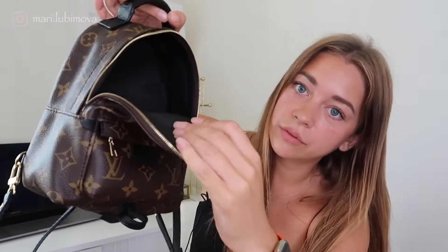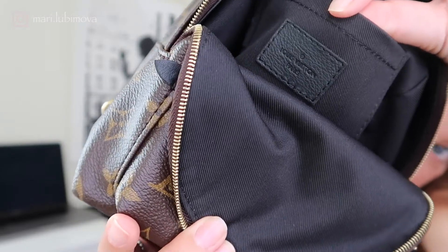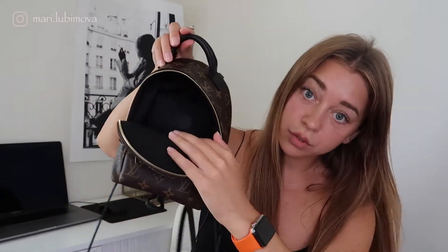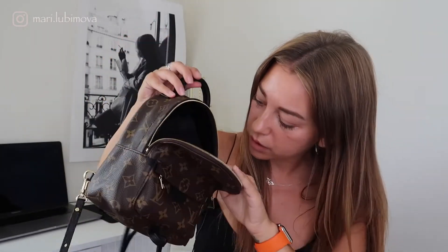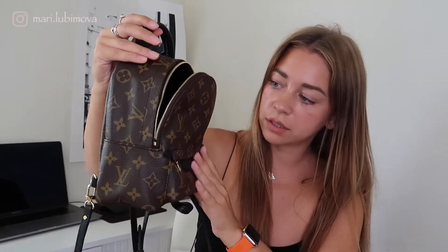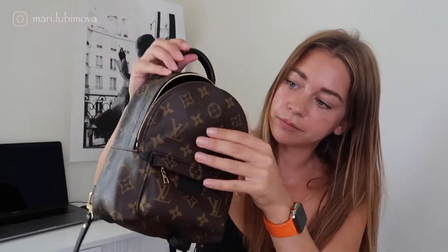Inside it says 'Louis Vuitton Paris' — it can be made anywhere, Spain, Italy, Paris, or the United States, but this one was made in Paris, which is really nice. It has a little pouch inside, and the small pocket outside actually looks like you can fit a lot in there.